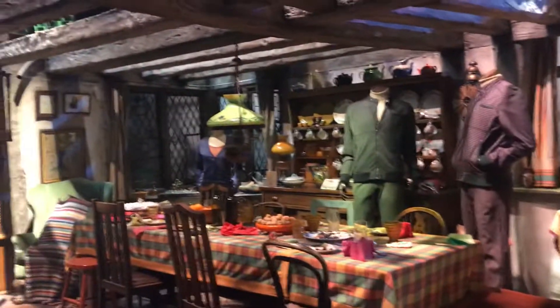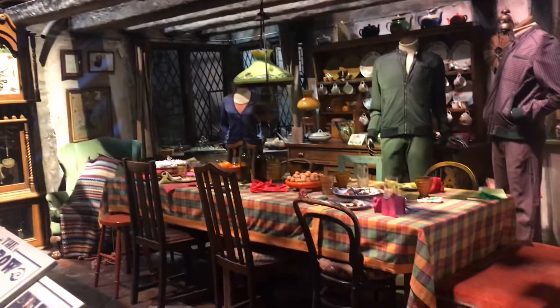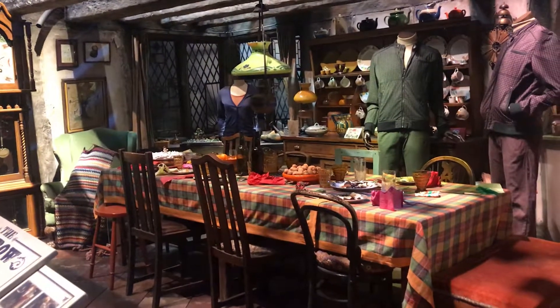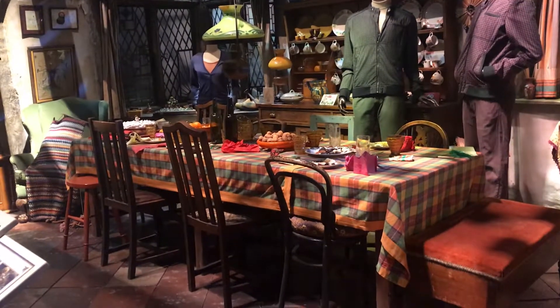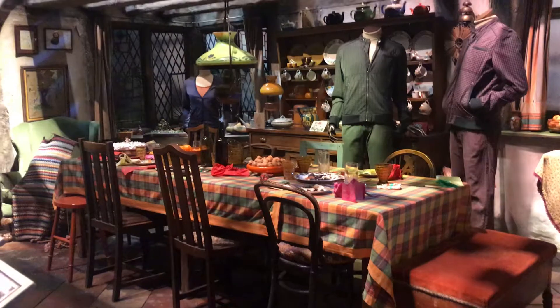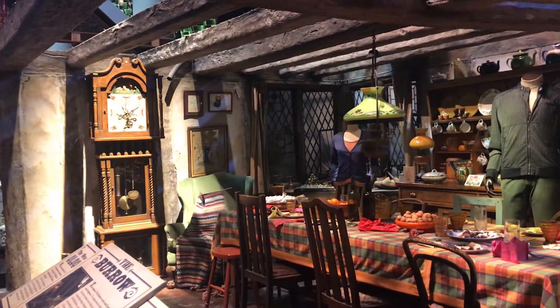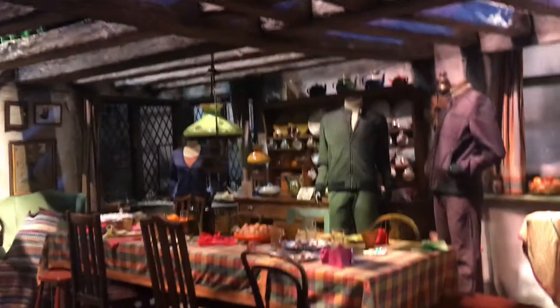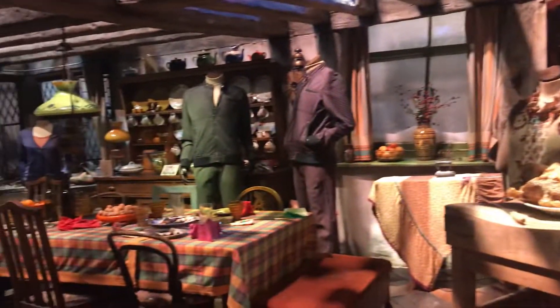They've got a table dressed for what I assume is a Christmas dinner, because they've got the little already-opened Christmas crackers and the crowns, and there's the grandfather's chair in the back. It's a really lovely setting — it's got a lot of character and it's one of my favorites.